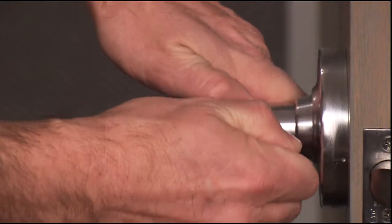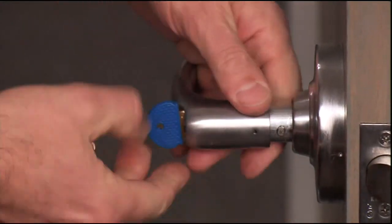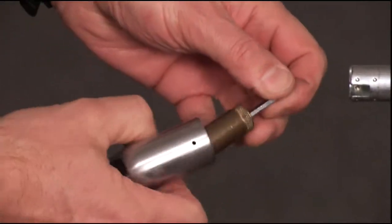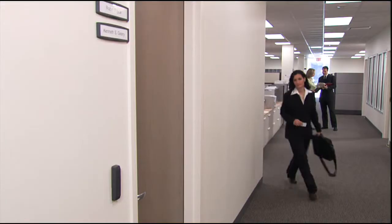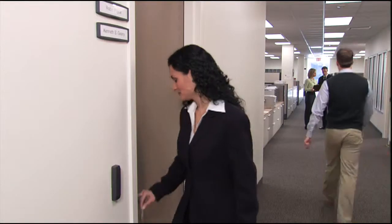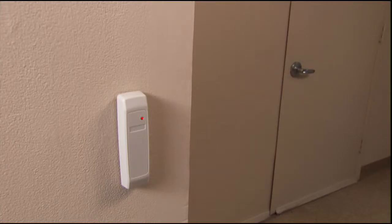To mitigate that risk, you should really re-key your exterior door locks each time someone leaves your organization, an action that could be cost prohibitive. Electronic access control takes all of these shortcomings away by replacing locks with intelligently controlled devices.